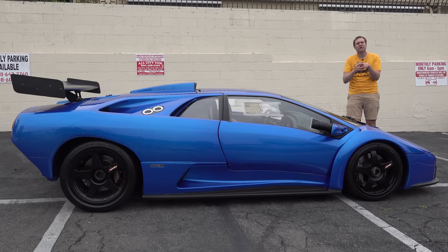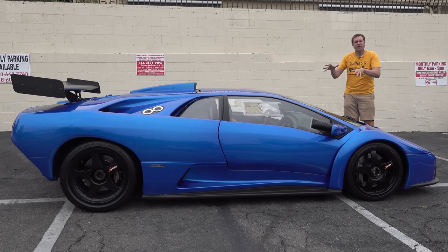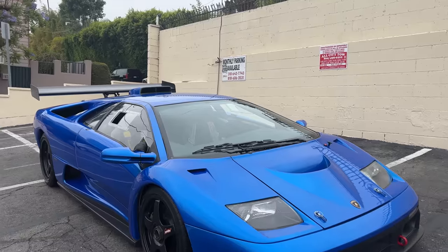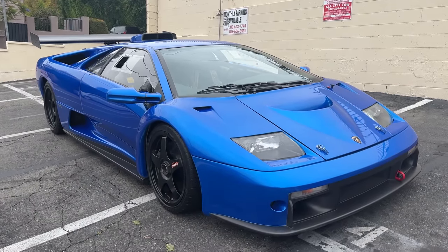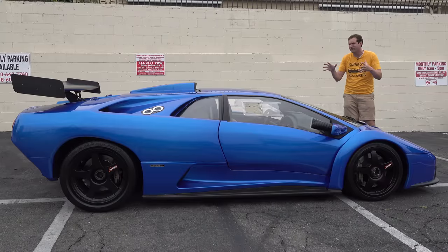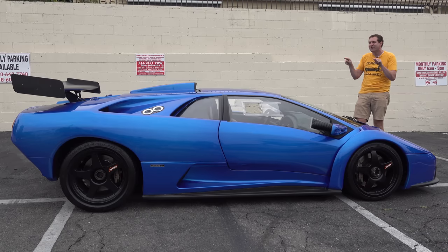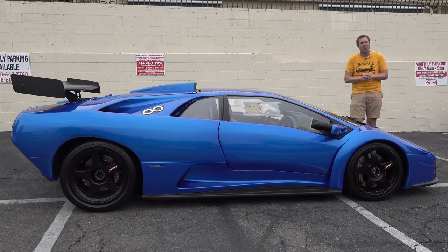So let's talk Diablo GT-R. The Diablo was Lamborghini's supercar throughout the 1990s, and the GT-R was the ultimate version — a race car model with almost 600 horsepower and insanely limited production. And frankly, it's just wild. Today I'm going to show it to you. First, I'll take you on a thorough tour of the Diablo GT-R and show you all of its quirks and features. Then I'm going to drive it and give it a Doug Score.